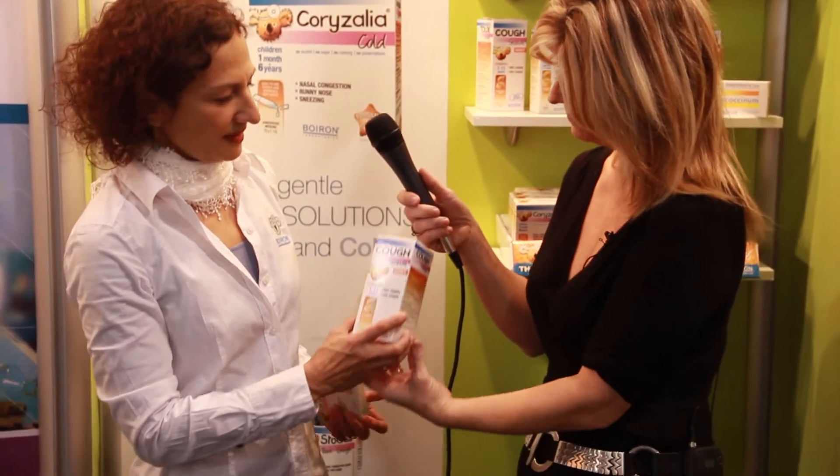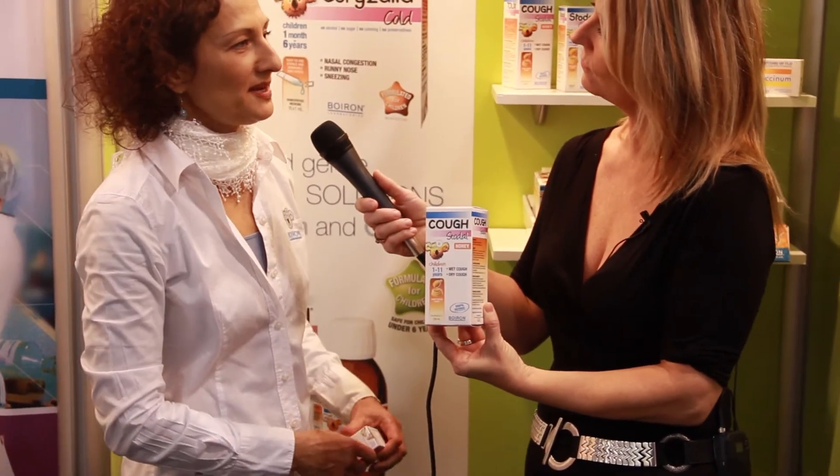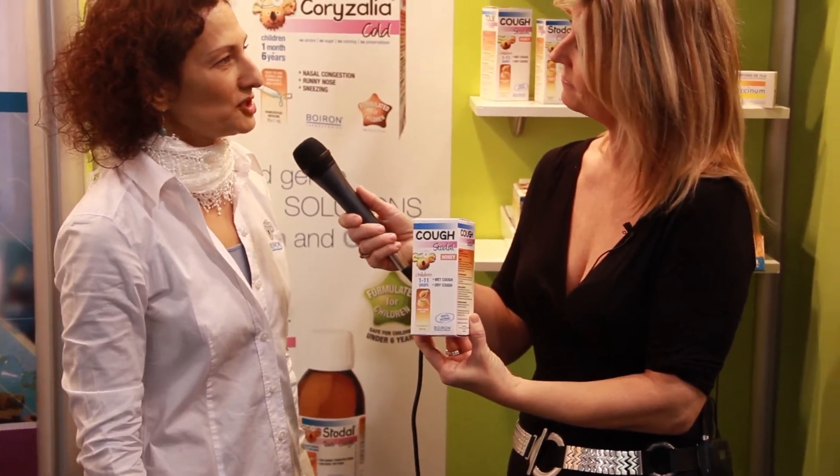Fantastic. Now, I know that as a parent you want something when baby's coughing. Tell us specifically some of the products that you have to help with cough or runny nose and stuffy nose. Yes, we have a product called Stodol. Stodol is a homeopathic honey-based cough syrup for children one year and older and it treats both dry and wet cough. Fantastic.